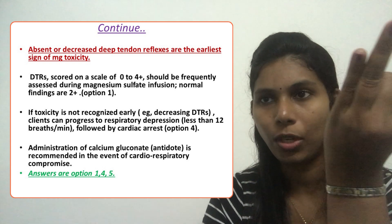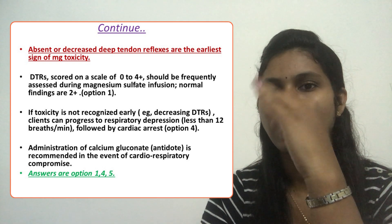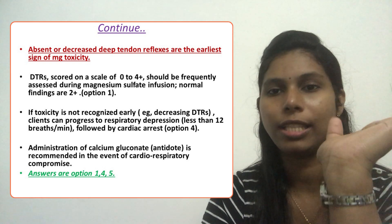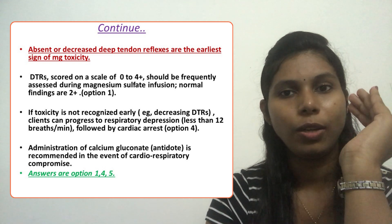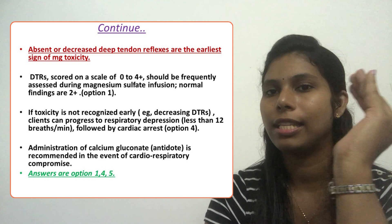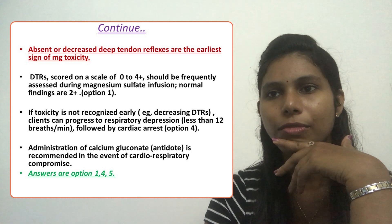We must thoroughly check the deep tendon reflexes. Normal findings are 2-plus or above. If below 2-plus, or 1-plus or 0, they are absent deep tendon reflexes, and we should inform the doctor. The antidote is calcium gluconate, administered as a bolus.